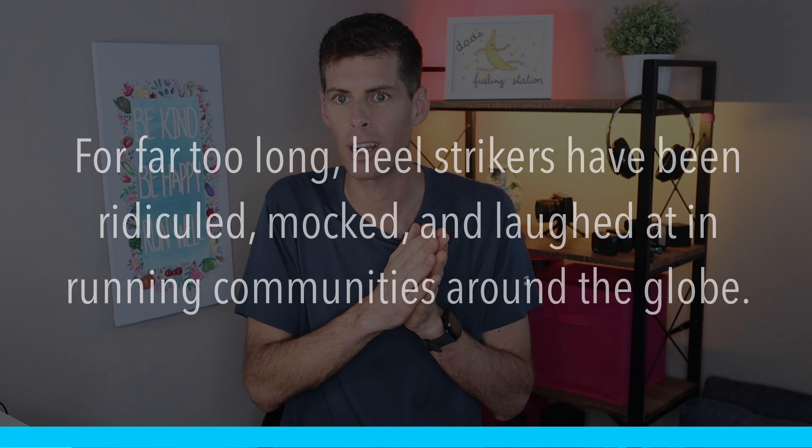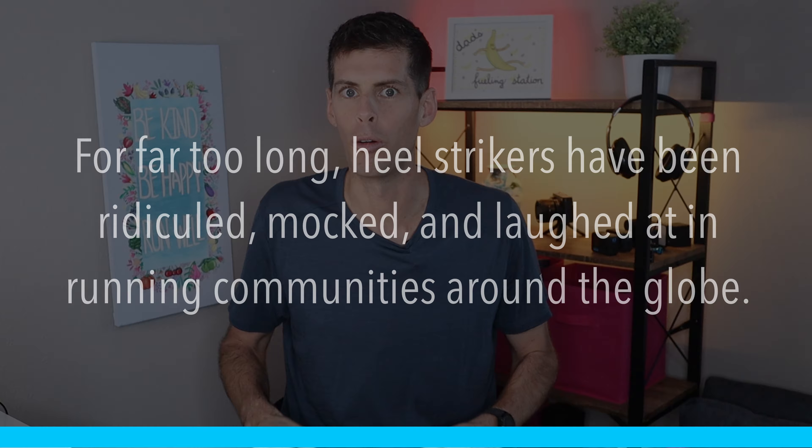Jason starts the article by pointing out that for far too long, heel strikers have been ridiculed, mocked, and laughed at in running communities around the globe. And of course, we've heard the argument that our paleolithic ancestors ran on their forefoot because they didn't have shoes, and that big thick cushion of modern shoes is really messing us up and making us heel strike. You may have even heard the argument that you'll be faster if you run up on your toes. But how many runners have you seen actually running up on their toes, like a ballerina? Very few.